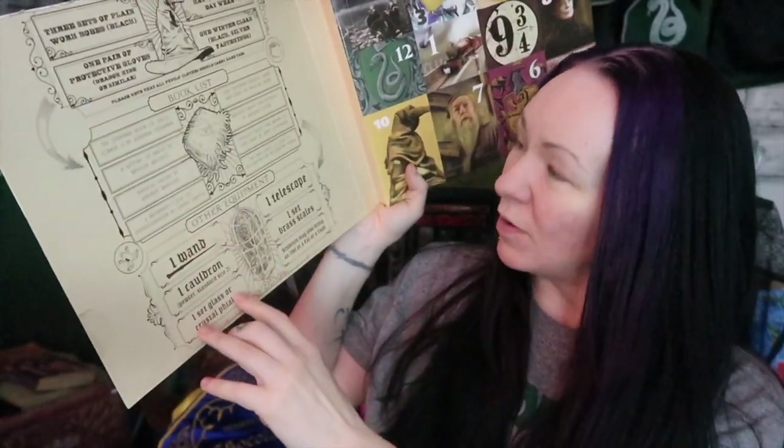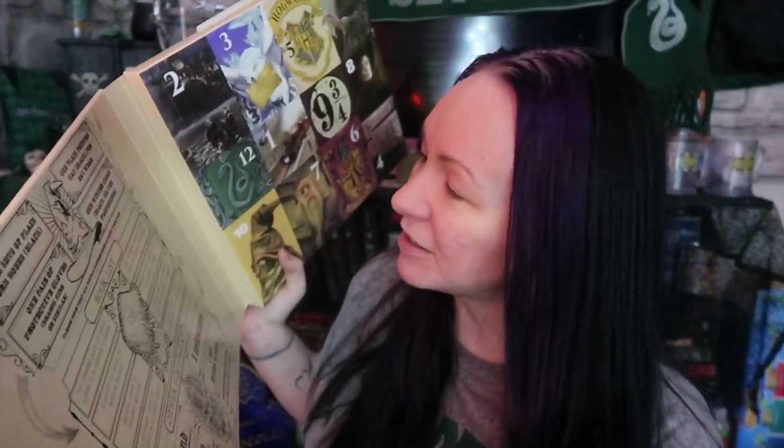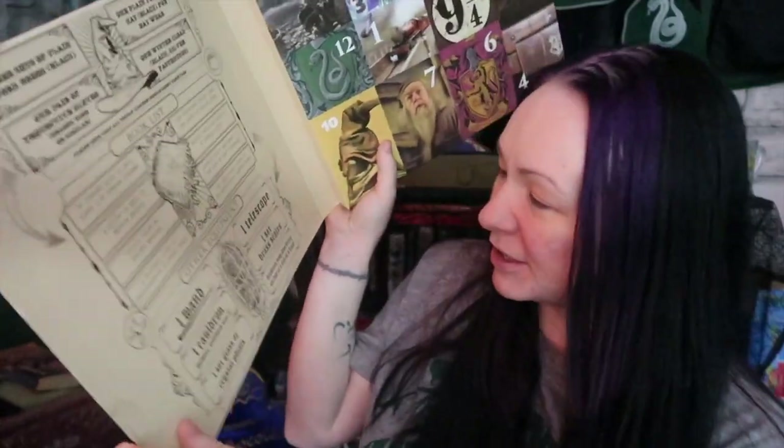We have the book list and the other equipment. What do I need to go to Hogwarts? Three sets of plain work robes, black. One plain pointed hat, black, for day wear. One pair of protective gloves, dragon hide or similar. One winter cloak, black silver fastenings. Book list: standard book of spells, 1,000 magical herbs, a history of magic, magical drafts of potions, magical theory, fantastic beasts and where to find them, beginner's guide to transfiguration, and the dark forces, a guide to self-protection. And then the other equipment — maybe I have some things. One wand. I've got my wand! As far as I'm concerned, that's all you really need.